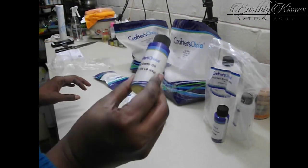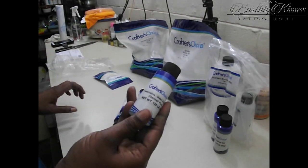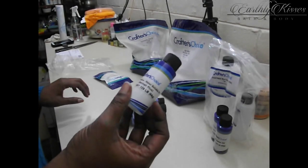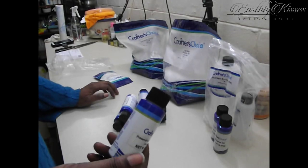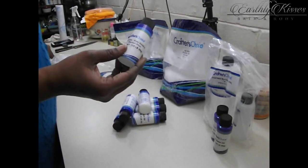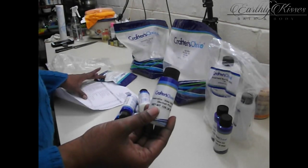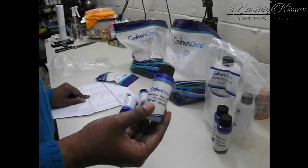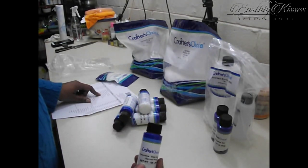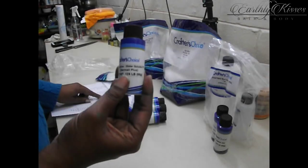I also got some wheat germ oil — that's for hair conditioner as well. Then I got some preservatives. Here's germ oil plus — interestingly, on the bottom of the bottle it says 'Germ Oil Plus,' but when you go to the website it says something totally different. They're changing the way they name their things. On the website it now says 'Water Soluble PF,' but on the bottle it says 'Germ Oil Plus.' It's weird.